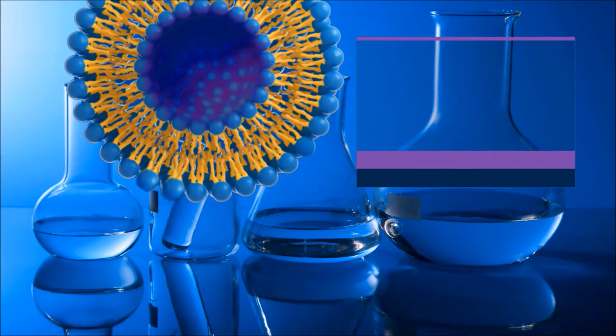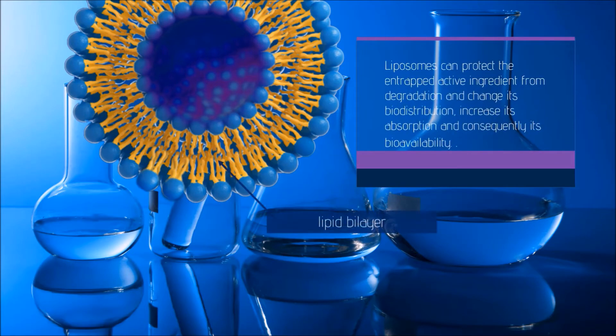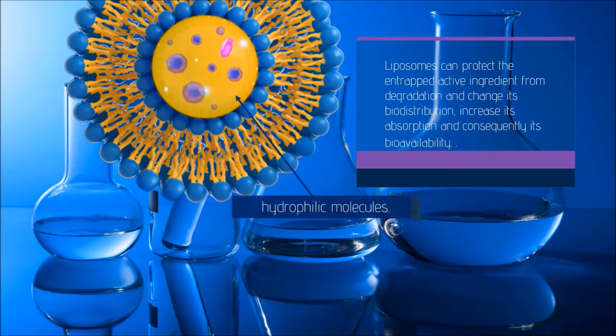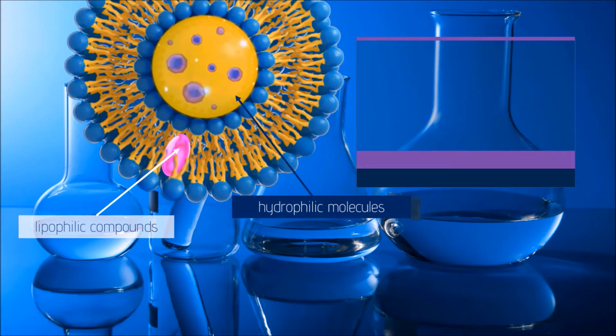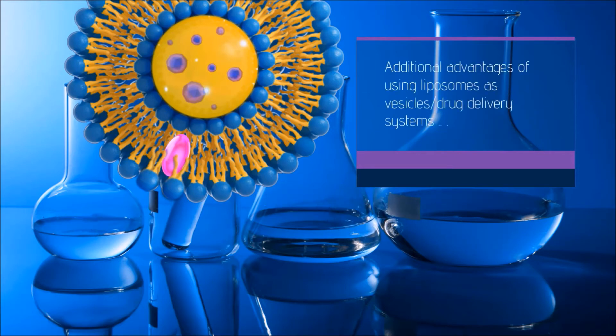Additional advantages of using liposomes as vesicle drug delivery systems include their ability to encapsulate hydrophilic molecules such as vitamin C within the aqueous cavity, and to solubilize lipophilic compounds within the lipid bilayer.